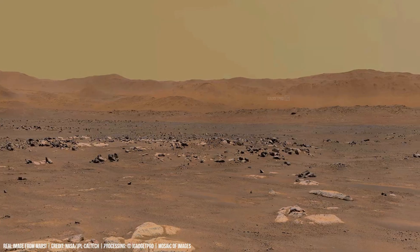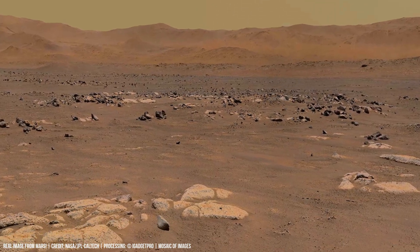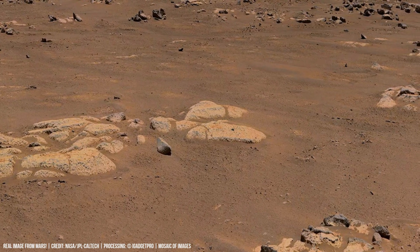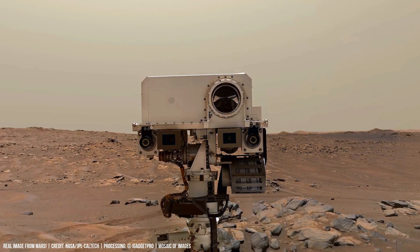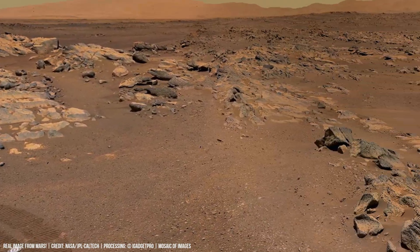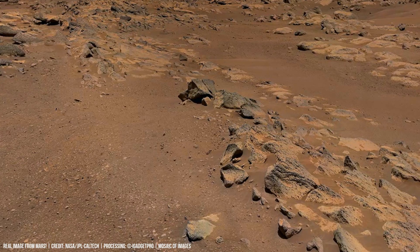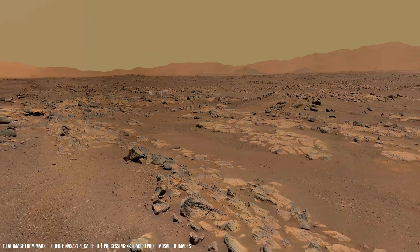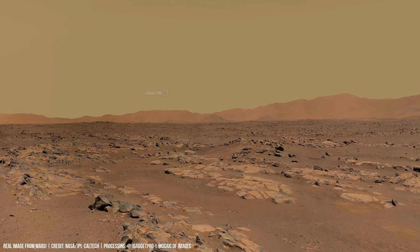Distant mountains are visible in the frame, with loose clastic rock and stones. The Perseverance rover appears with Mastcam-Z camera. This region's terrain is dominated by fine-grained dust and a high density of rocks. Surface material is stained by ferric iron oxides. Distant hills mark the basin rim.